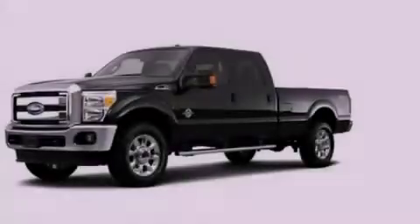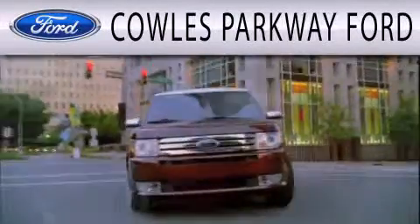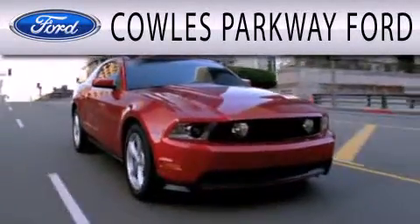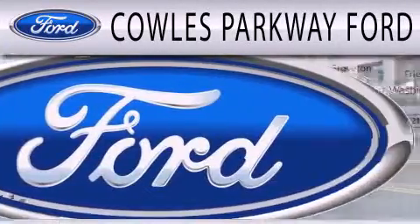Stop by today and test drive this vehicle for yourself. Cal's Parkway Ford is dedicated to doing everything possible to ensure that the experience you have selecting your next vehicle is as pleasant as possible.